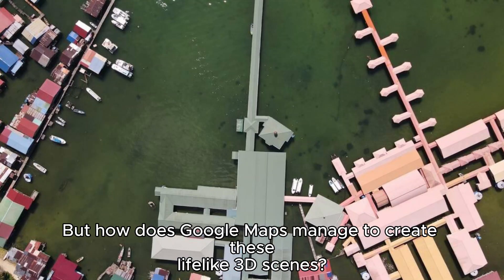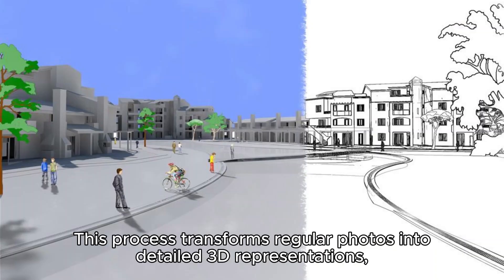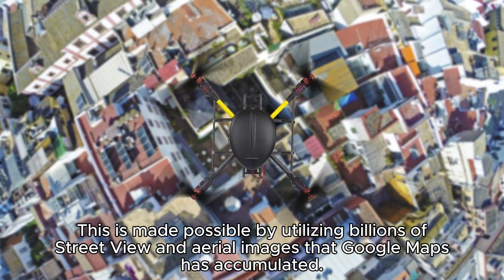But how does Google Maps manage to create these lifelike 3D scenes? The secret lies in a technique known as neural radiance fields, or NERF. This process transforms regular photos into detailed 3D representations, capturing the essence of a place, including its lighting, material textures, and even background elements. This is made possible by utilizing billions of street view and aerial images that Google Maps has accumulated.